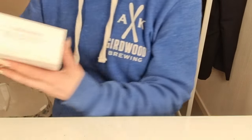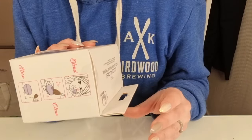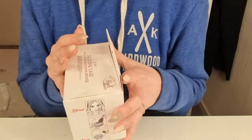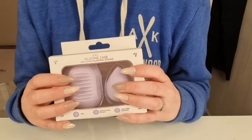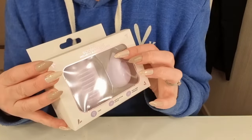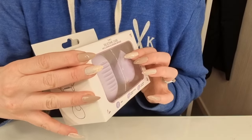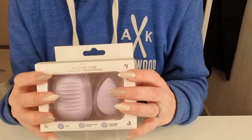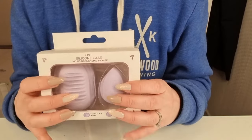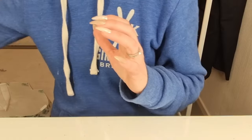Then I got — ooh — this silicone case. I mean, a blending sponge with a silicone case. Not that I really need more sponges, but this one is flat on the top. Most of them are flat on the bottom part, but this one is flat on the top, and I really, really like that. And it has a case also, so that's nice.